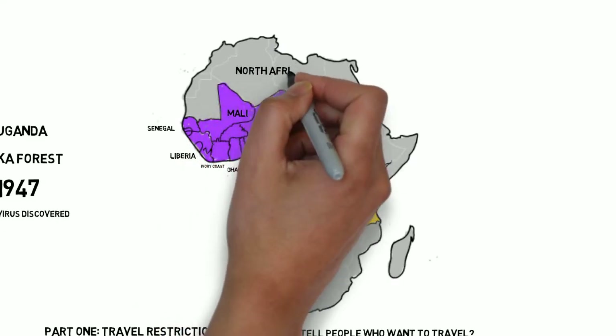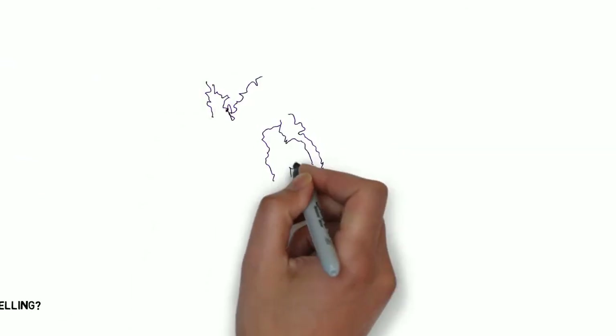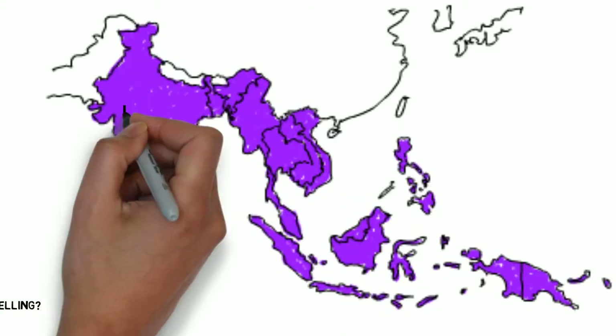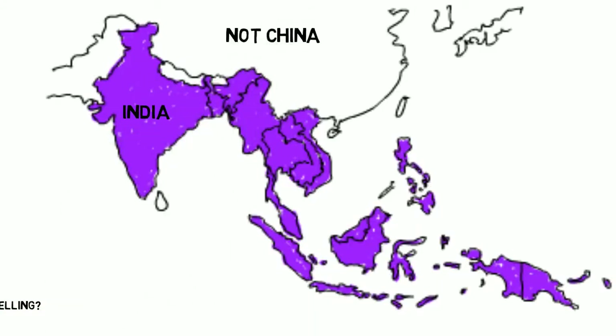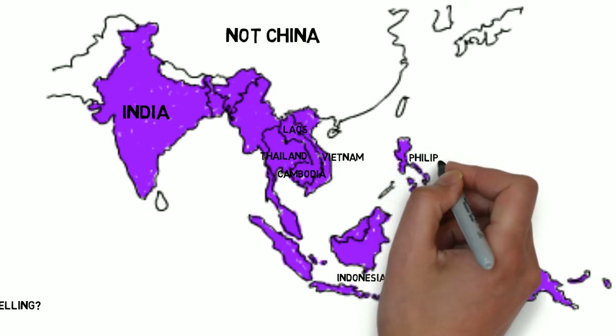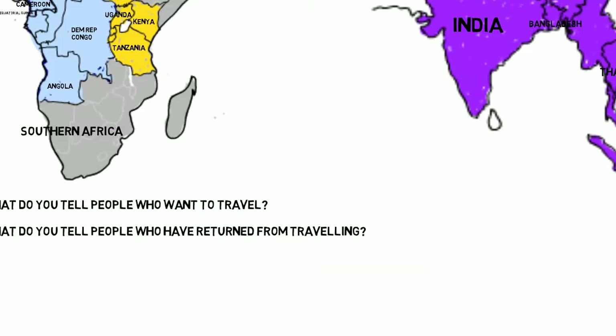In very general terms, countries of North Africa and the countries of Southern Africa — including South Africa, Botswana, Swaziland, and Namibia — are not known to have Zika. In Asia, the big one is India, but not China. Zika was also found in the tropical countries of Thailand, Vietnam, Indonesia, Laos, Cambodia, Philippines, Malaysia, Bangladesh, and East Timor. Basically, aside from Southeast Asia, the rest of Asia has been spared.